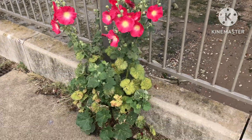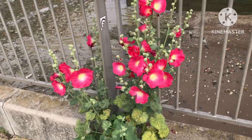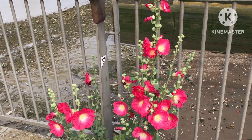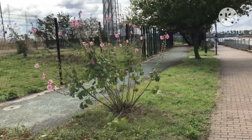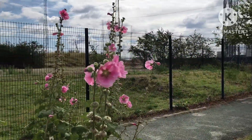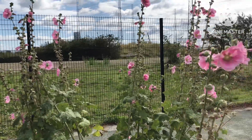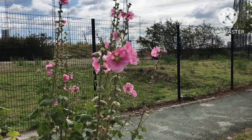Beauty growing wild by the pavements — this is hollyhocks. Lovely colour. More hollyhocks growing here, these ones are a light pink. Lovely to see these sorts of things growing wild. They may have self-seeded, or may have been planted originally.